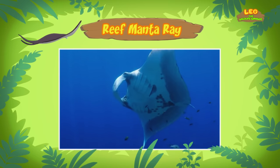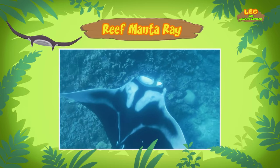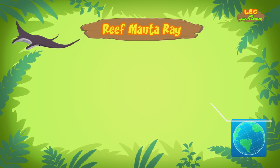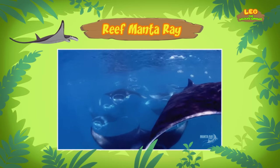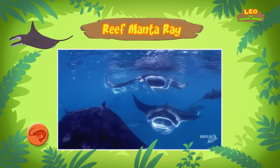Newly-born Reef Manta Rays are just over a meter wide. Reef Manta Rays are found along the coasts in the warm, tropical waters of the Indian and Pacific Oceans. So what do Reef Manta Rays eat? Reef Manta Rays are filter feeders — they simply open their mouths while swimming and feed on small animals from the water, such as shrimp and krill.